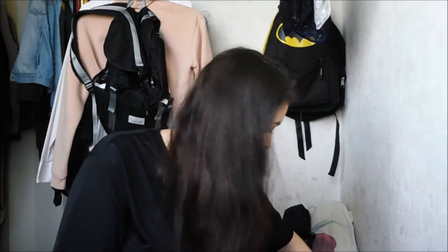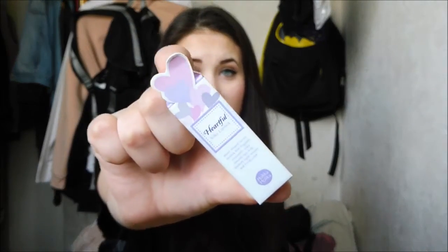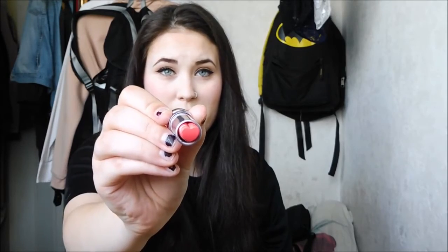First I wanted to show you all the samples I got with my order, because I got a lot. The first thing is a free lipstick — it's the Heartful Silky Lipstick by Holika Holika, and it's so adorable. It comes in this little tube in the shape of a leopard. I didn't have lipstick on, so we can try it out now. It's a really light pink shade — I think it's cute, and I got it for free, which is awesome.